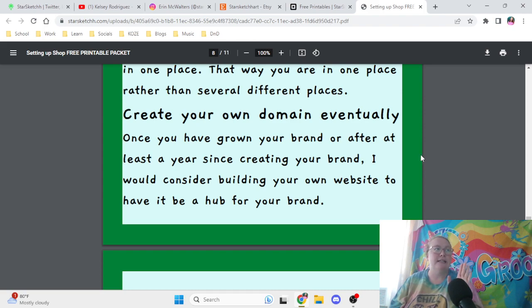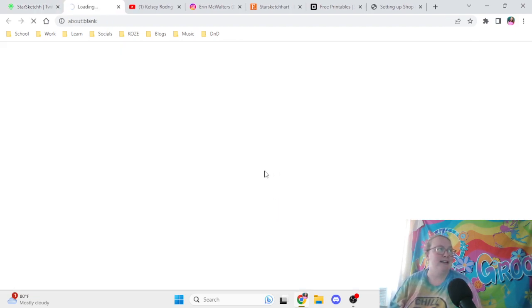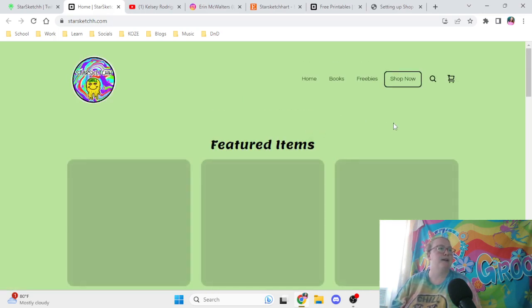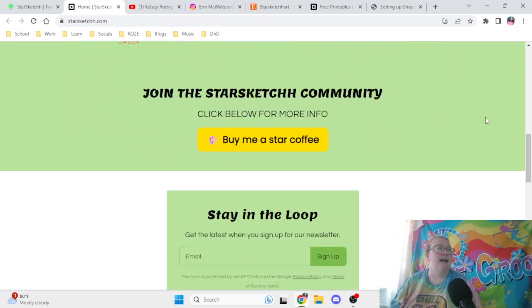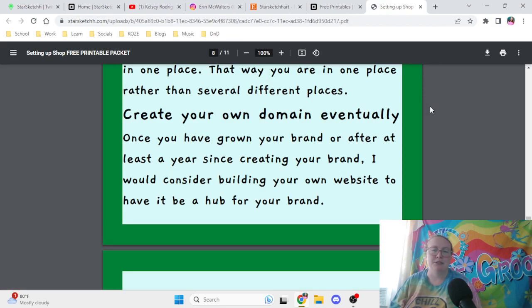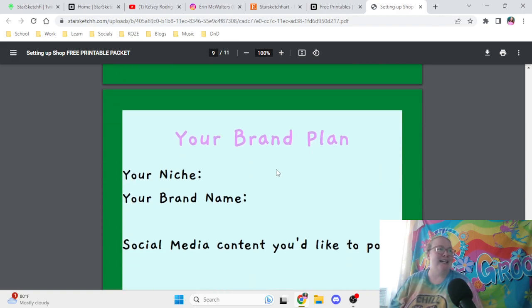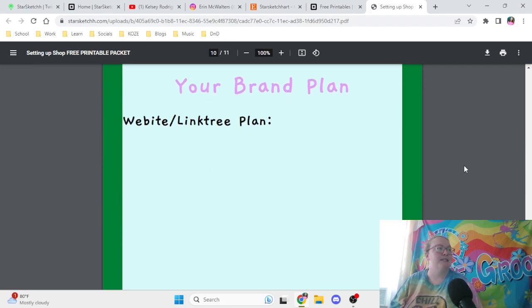Eventually, don't start with this right away unless you'd like to — create your own domain. I have my own website, starsketch.com, which is a hub for every aspect of my brand where you can shop my products, see my books and freebies, and join the Starsketch community. It took me a while before I decided to create my own website, but I'd recommend building your own as a hub for your brand. In the printable, you can write your niche, brand name, social media contacts, and your website or Linktree plan.